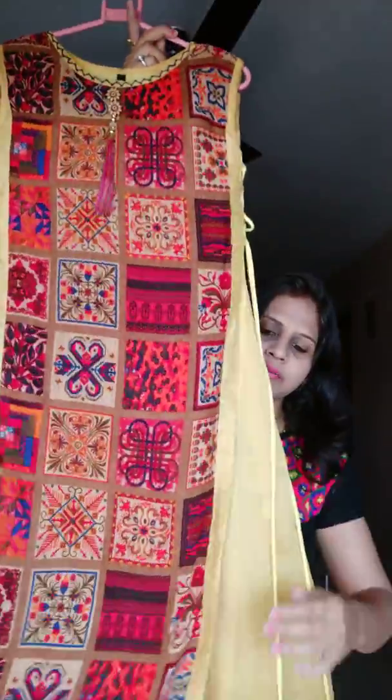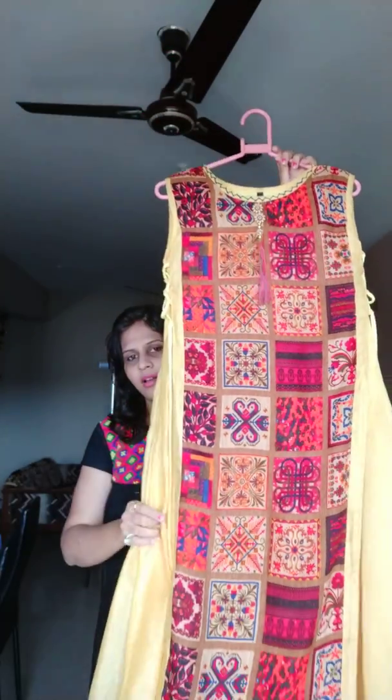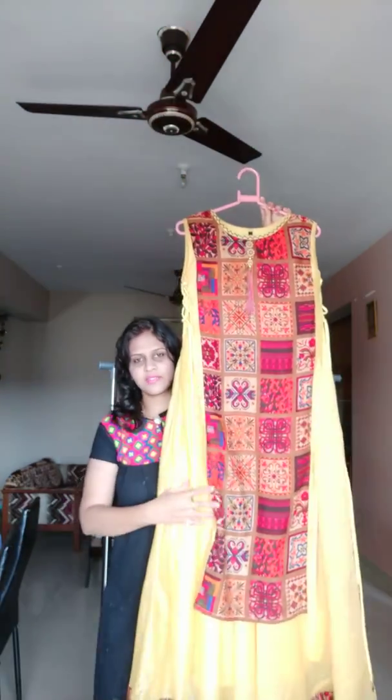The next is based on chanderi silk — again a double layer, and again the adjustment is provided on both sides. This is our next one.